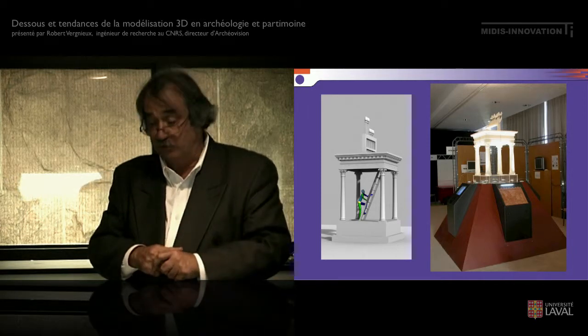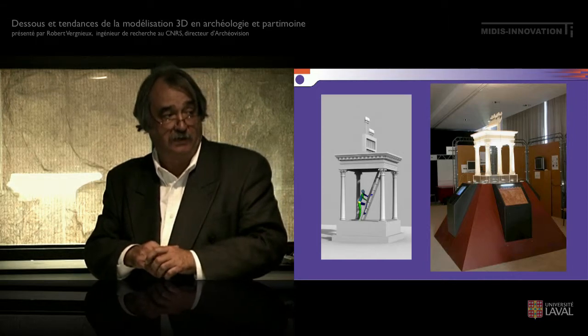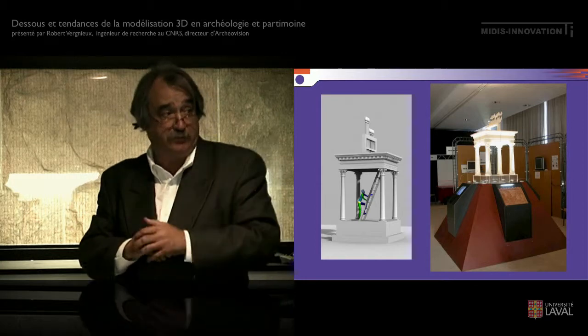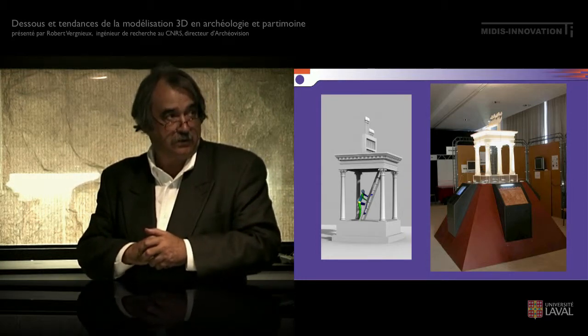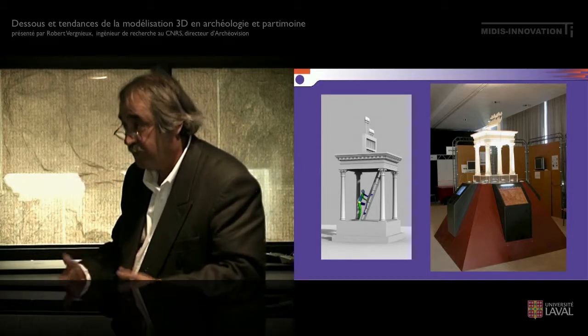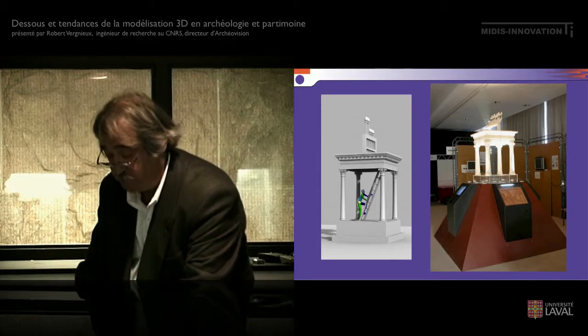On va pouvoir mettre en place pas mal d'animations et utiliser le modèle un peu comme on le souhaite. On a calculé le rendu, ce qui nécessite des capacités informatiques très lourdes — j'évoquerai tout à l'heure les partenariats que nous avons pour cela.